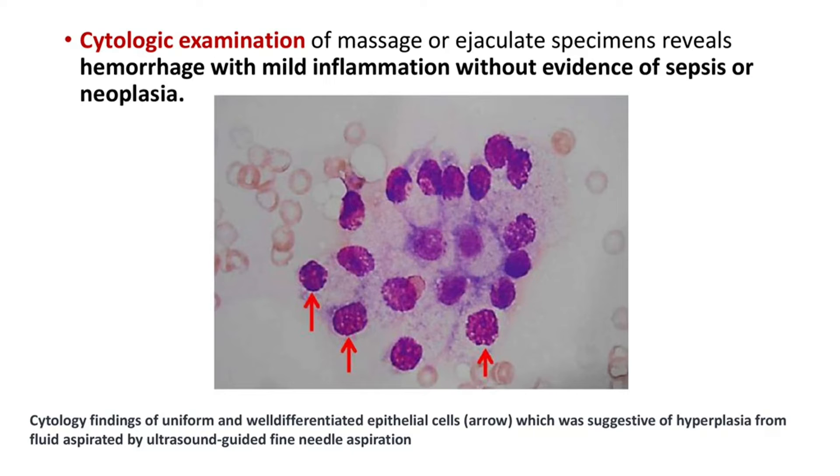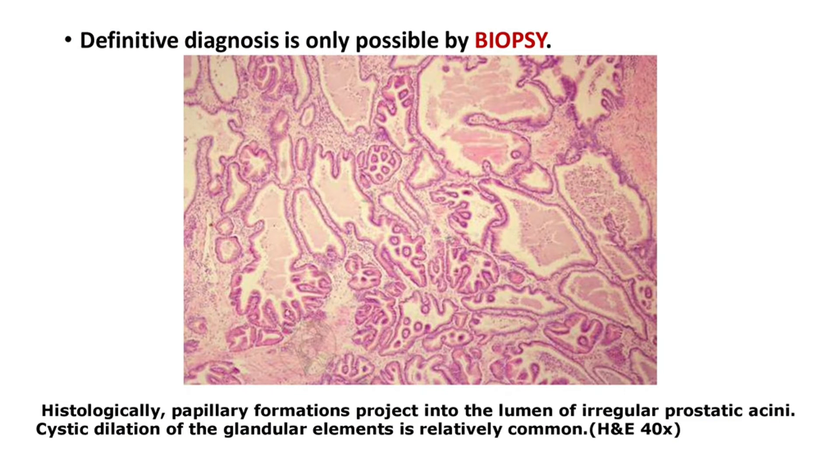Cytologic examination of massage or ejaculate specimens reveals hemorrhage with mild inflammation but without evidence of sepsis or neoplasia. This shows the cytology findings of uniform and well-differentiated epithelial cells, suggestive of hyperplasia, from fluid aspirated by ultrasound-guided aspiration.